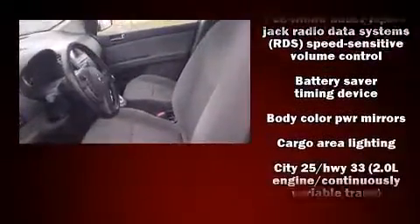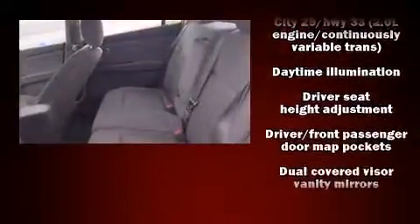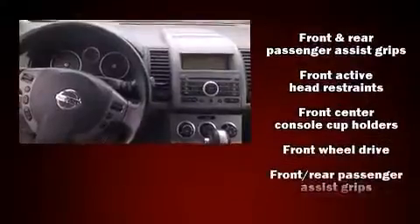Nissan also prioritized safety and security by including head curtain airbags, front side impact airbags, anti-whiplash front head restraints, ignition disabling, and ABS brakes.